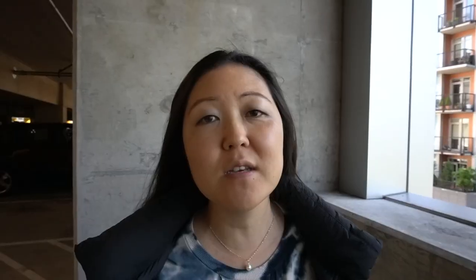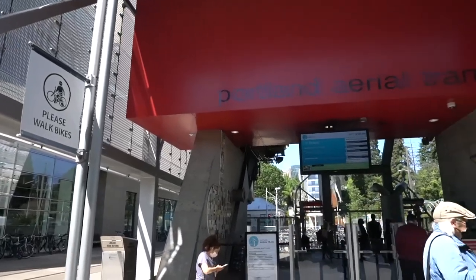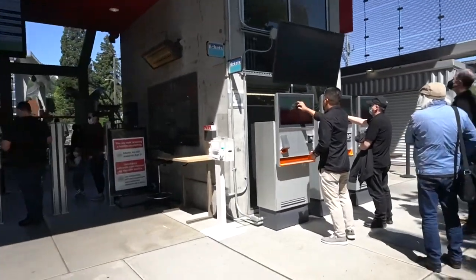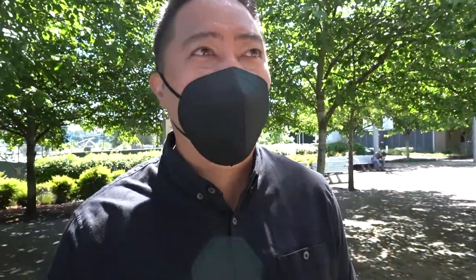Now we are heading on the Portland Aerial Tram, which is supposedly going to give us a nice view of the city. This tram is connected to the Oregon Health Sciences and University building—I think it's for medical workers to get to the upper campus. You see a lot of people that are patients and people that work at the hospital taking this. For non-employees it is $5.65 round trip, and we're going to take a round trip up and back and see the sights of Portland.